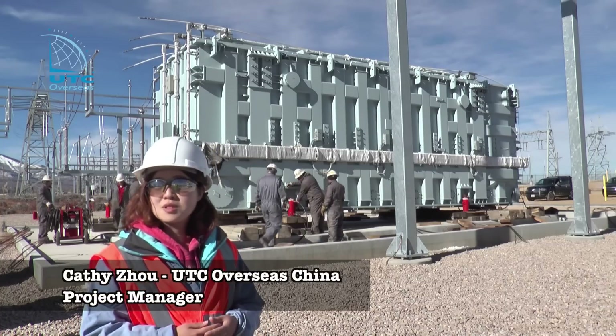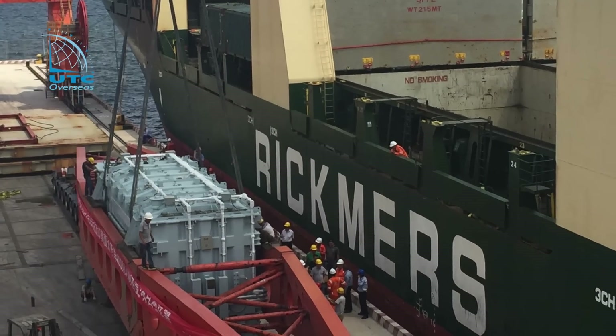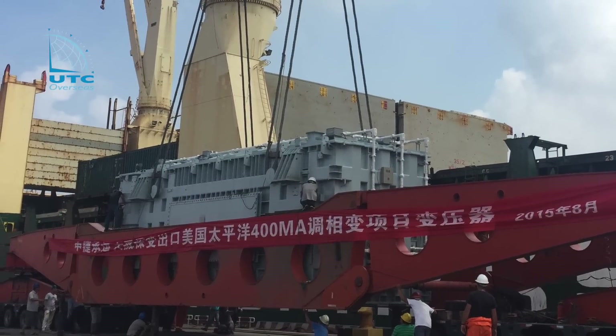We only had seven days to catch up the vessel or we would have had big problems. We coordinated with the local transport department and the local police to block the traffic and let our trailer move. We took only five days from the manufacturer to the port.